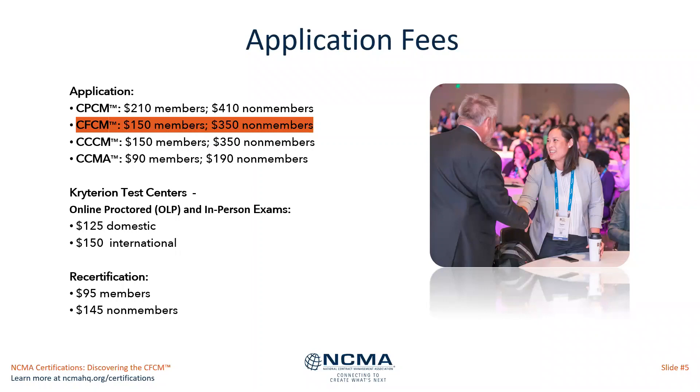Recertification fees for the CFCM: every five years you need to recertify, showing that you have continued your professional development with CPEs. The fee for that is $95 for members and $145 for non-members.